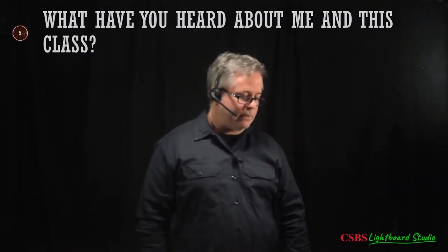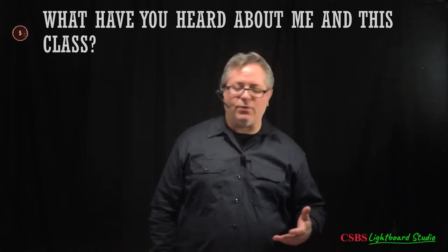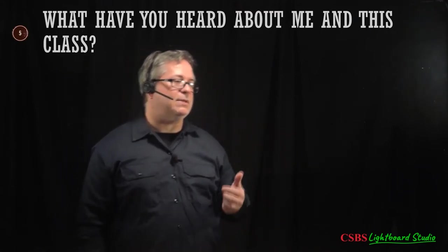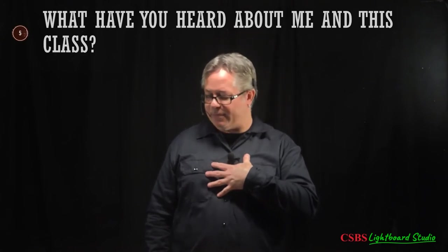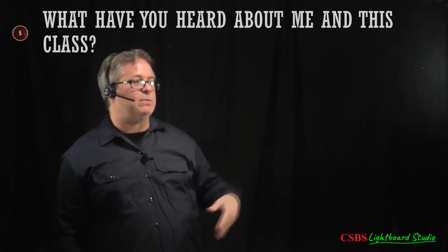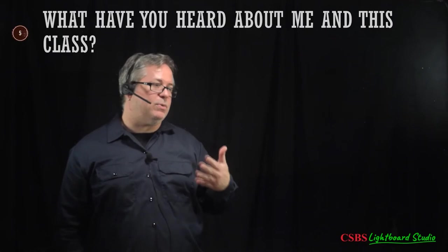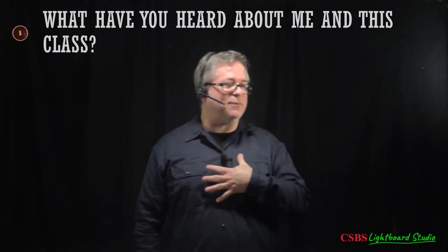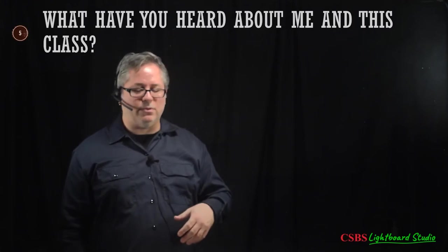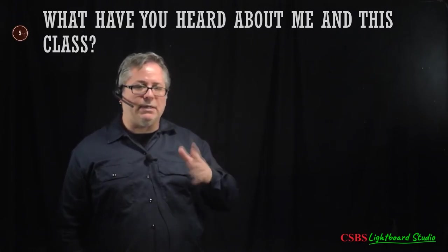Things I've heard from student evaluations: I have a tendency to go fast. I'm a fast talker by nature — it's my dad's side of the family. When you hear me speaking fast in a lecture, that's actually me going slower. If I'm going too quickly through material, let me know — raise your hand in Zoom, interrupt, and say 'can you slow down?' or 'can you say that again?'